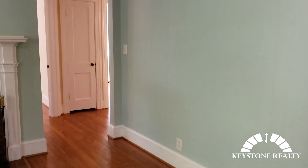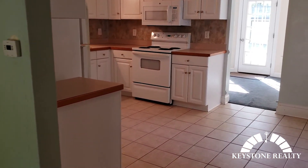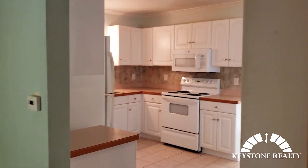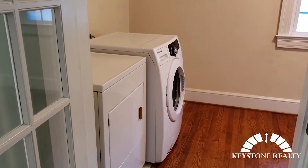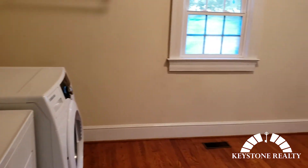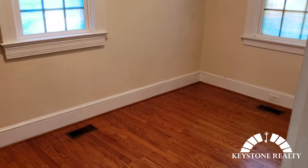Hardwood floors in here as we pan around. You'll notice we're heading towards the kitchen. Off to the right, we're gonna have our laundry room area here. Washer and dryer are included with this unit. And you got more room in there if you wanted to use that as an office space or a little craft room — anything like that would be great.